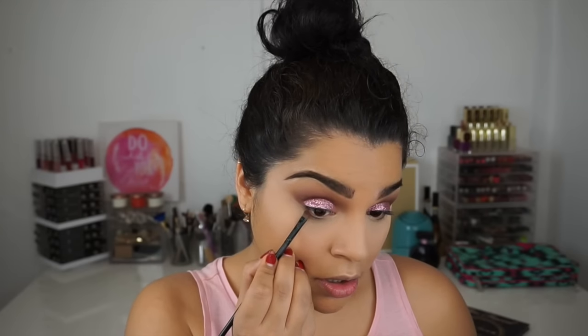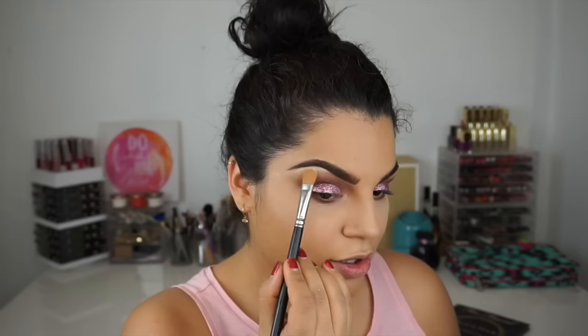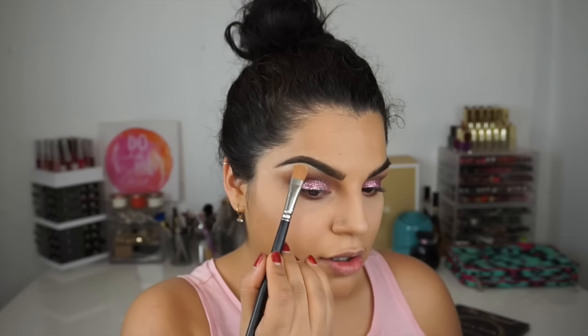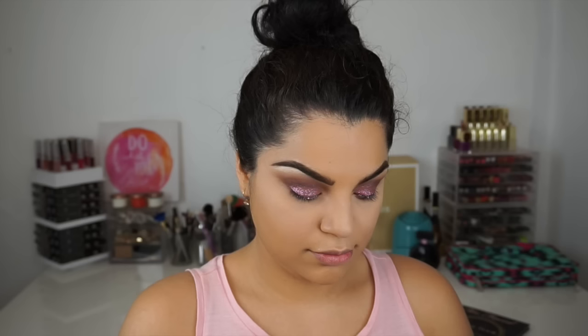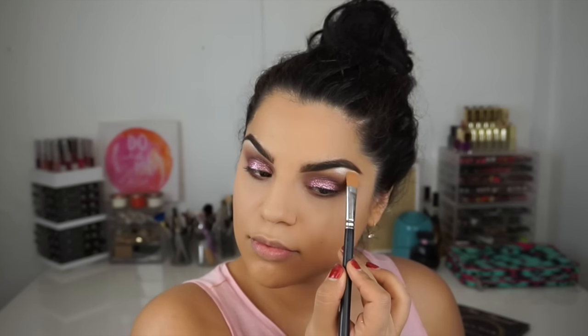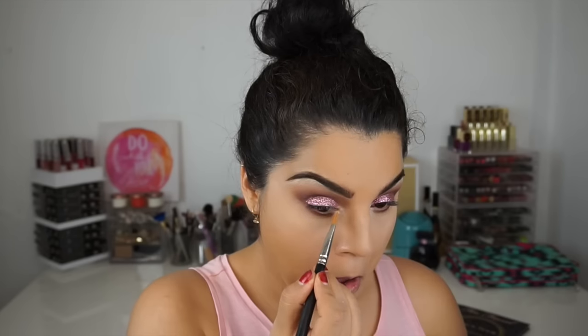This is slowly coming together. For underneath my lash line I'm going to go back with Brown Script and pop that underneath. Then I'm going to use a color called Nylon and pop that underneath my brow bone and also in my inner tear duct.